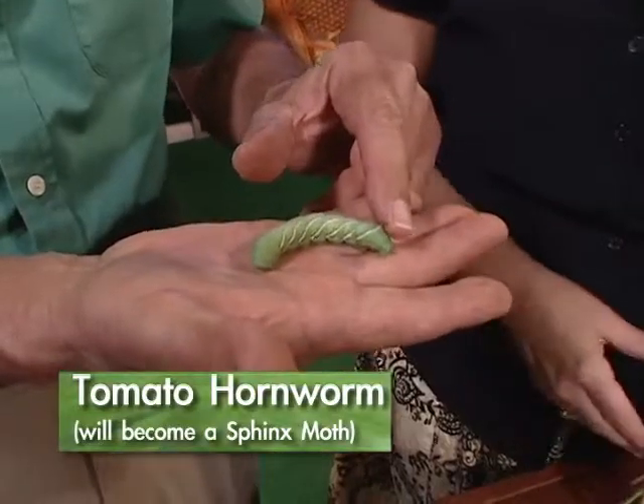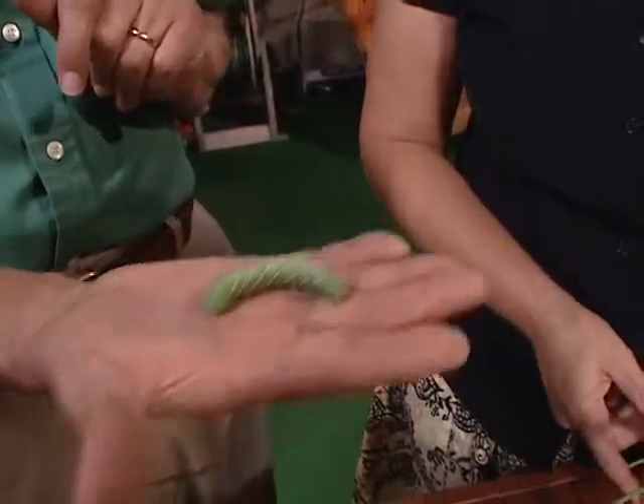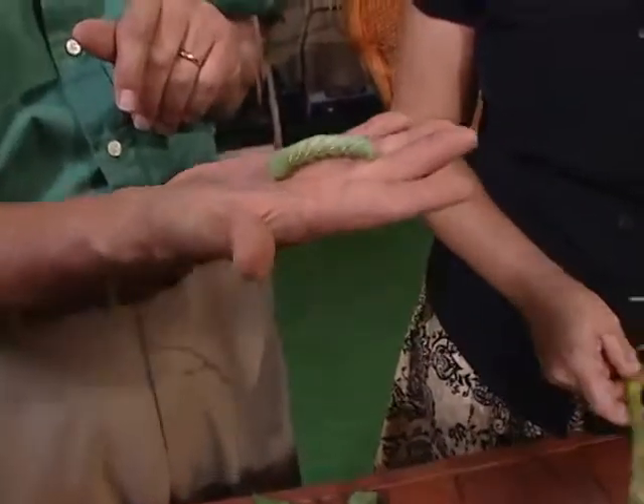You can see that because of the little horn right at the end. That's a little sharp, but it won't stick into you. Isn't that kind of cute? It's just sitting there — we can put this on your shoulder.